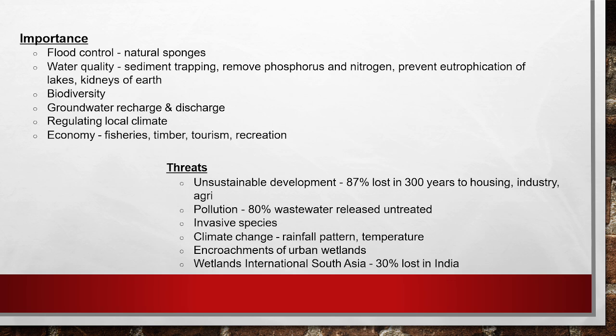As per some reports, 87% of wetland has been lost over 300 years due to housing, industry, and agriculture. About 80% of wastewater is released untreated, threatening Ramsar sites. Invasive species are also affecting them. Climate change — including shifting rainfall patterns and rising temperatures — is a threat as well. As per an international South Asia report, 30% of Indian wetlands have been lost.